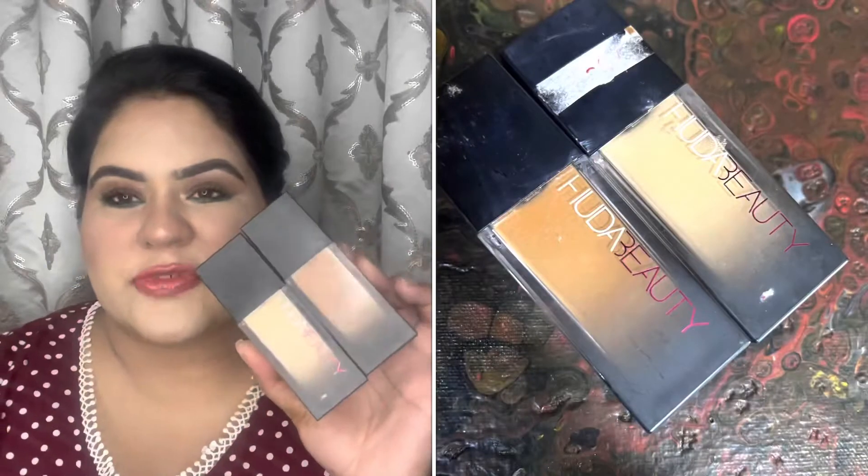Starting with no particular order — first I'm talking about the Huda Beauty foundations. I have two shades: Paracotta, which is my contour shade, and Toffee, which is my highlighting shade. I added them to my Project Pan because they've been sitting in my vanity for quite a long time. I've used only three grams of the Paracotta so far — not much, but it's a slow and steady race.